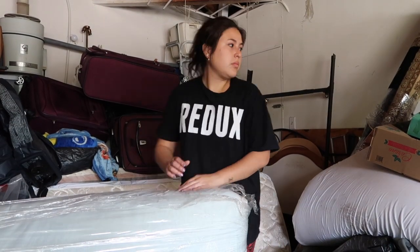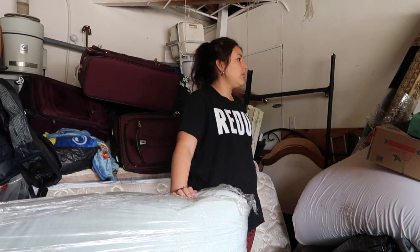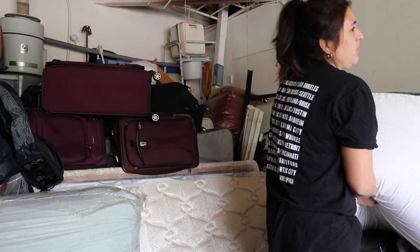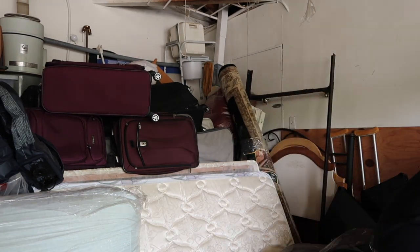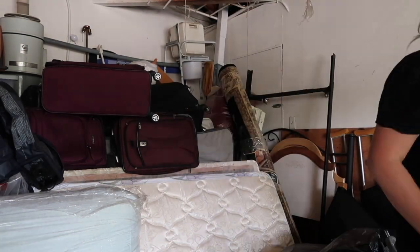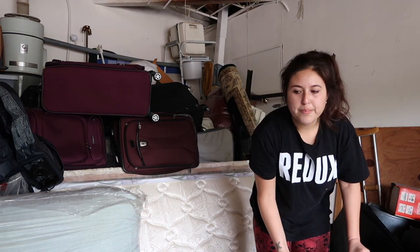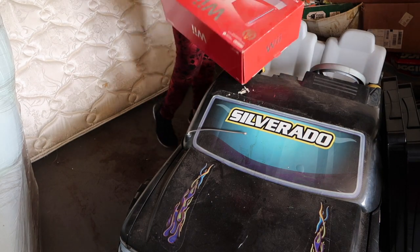Just like in my last video, I had the help of my brother and my dad, which makes a world of a difference when you're dealing with this kind of extreme clutter. The more hands the better, especially when I find furniture or anything heavy that I can't lift on my own. It's always helpful to have someone else help me move stuff around.